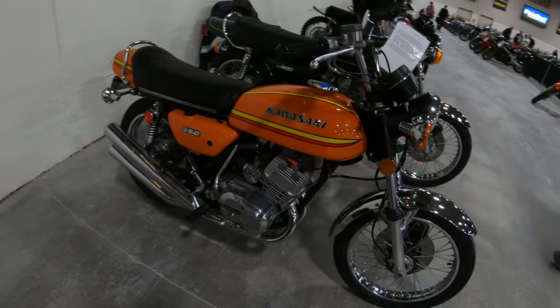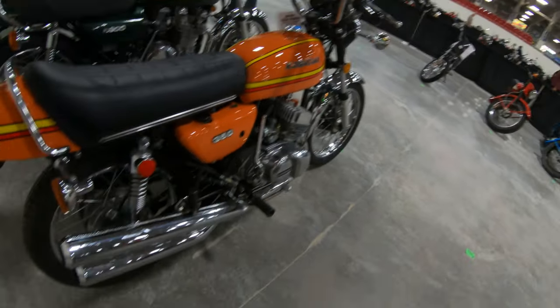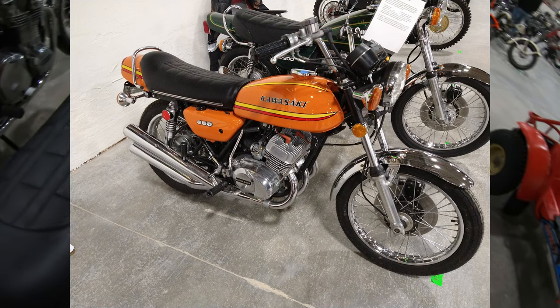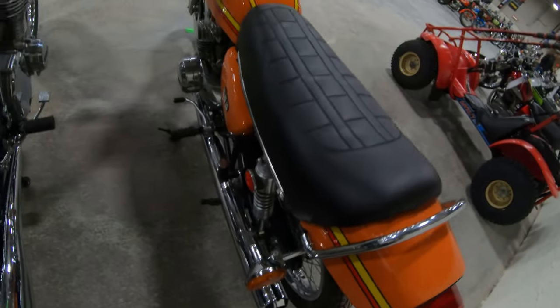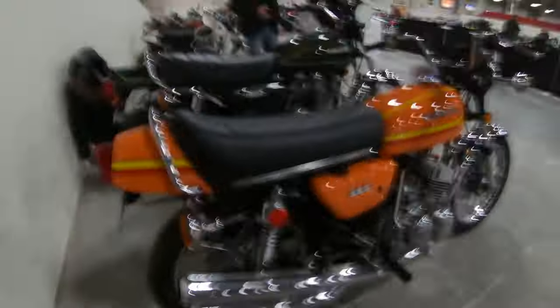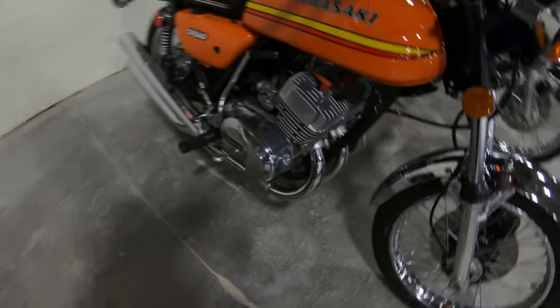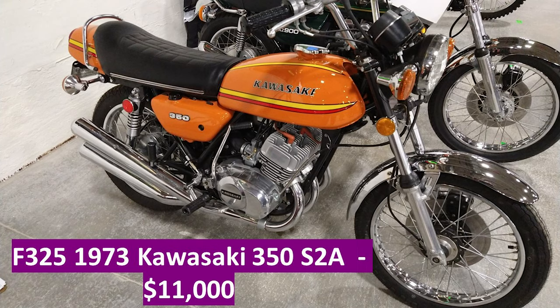This is a 1973 Kawasaki S2A. There's not a KH400 here. There's a lot of nice Kawasakis, including this nice KZ900 right beside it. It's got 4,300 miles on it, got the standard air box. Looks like it's got different plug leads. Nice, Mr. Bill.